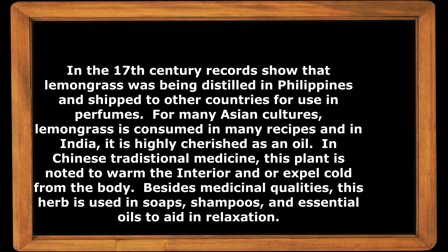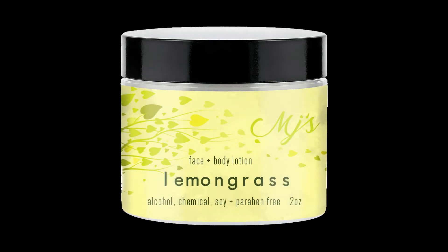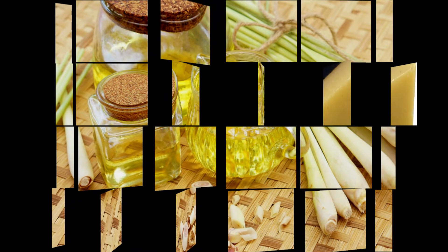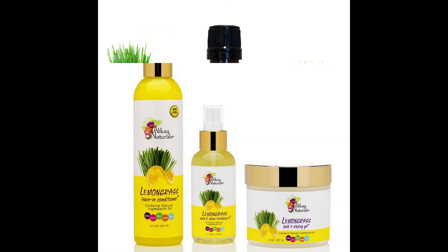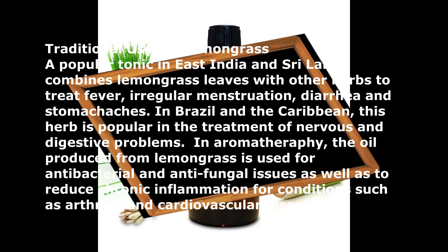In addition to this rich history, records from the 17th century show that lemongrass was being distilled in the Philippines and shipped to other countries for use in perfumes. For many Asian cultures, lemongrass is consumed in many recipes. In India it is highly cherished as an oil, and in Chinese traditional medicine this plant is noted to warm the interior and expel cold from the body. This herb is also used in soaps, shampoos, and essential oils to aid in relaxation.